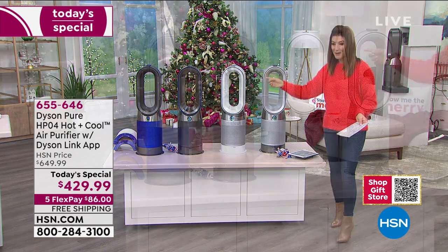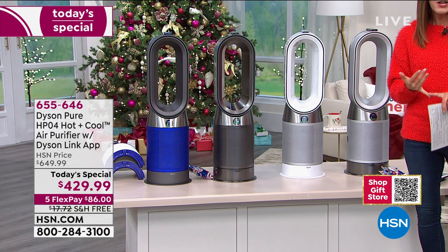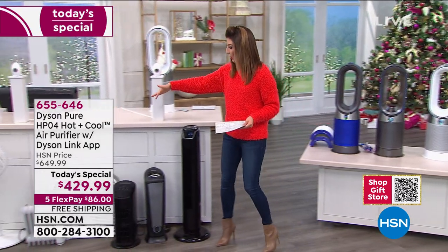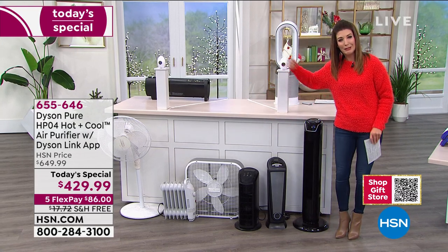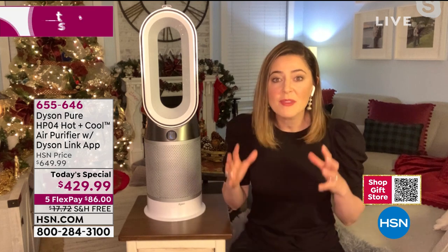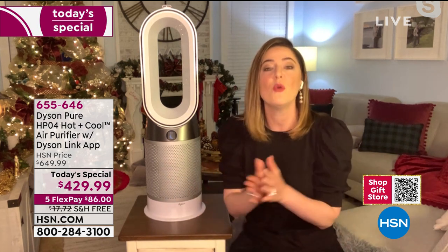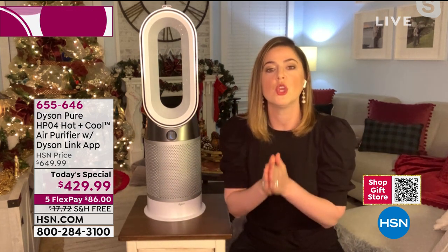A lot of us use portable heaters where the heat never quite reaches certain rooms. With the Dyson you can just take it wherever you need it. They've also considered the safety features: no blades for little fingers, toes, and tails, plus an automatic shutoff — if it topples over, it automatically shuts off. You get to select down to the number the exact temperature you want your room to be. At only 12 pounds, we encourage you to use it in whatever room you're in.